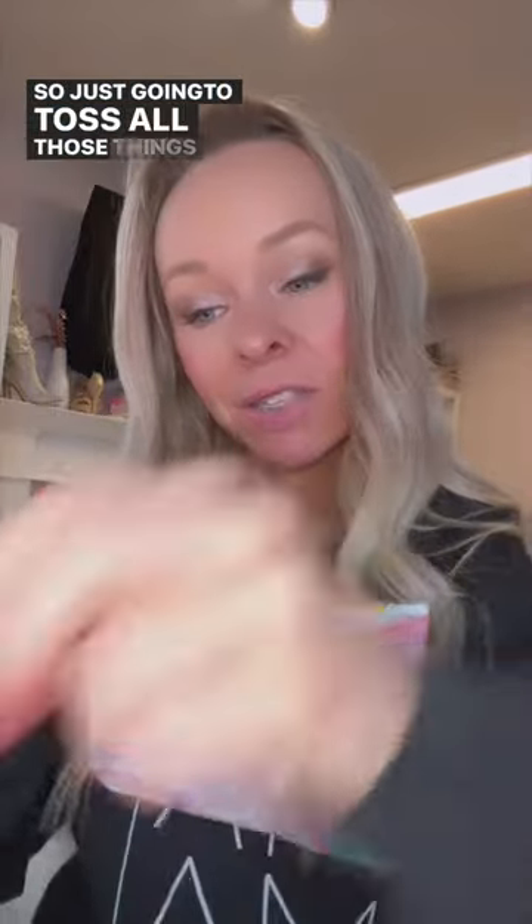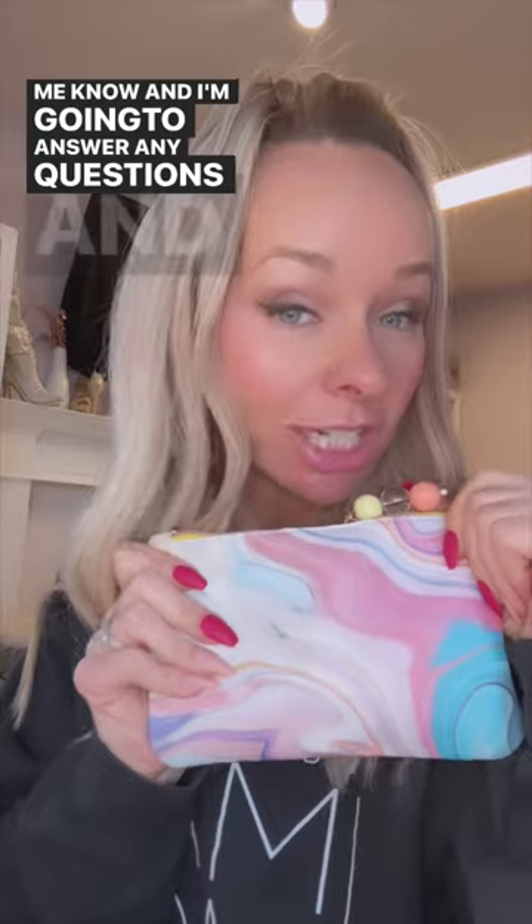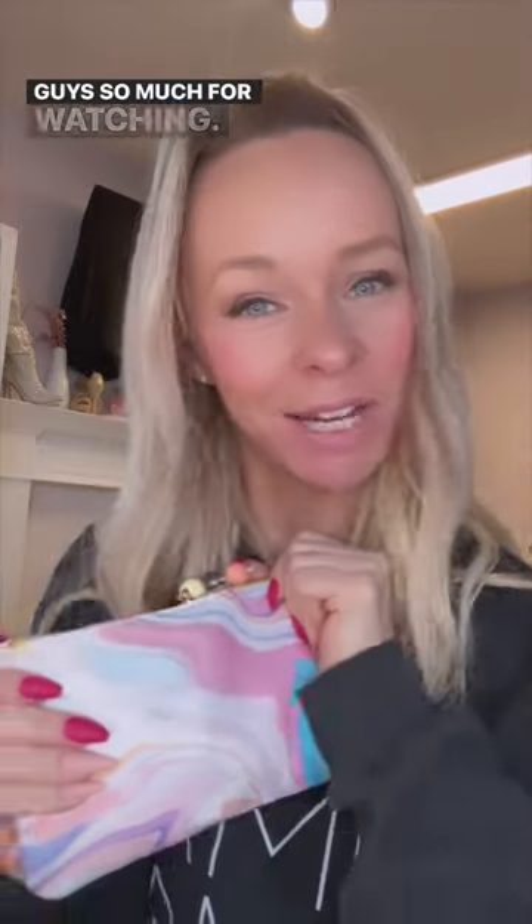That is what was in my Ipsy subscription. I'm just going to toss all those things back in there. If you guys have any questions about the subscription, Ipsy, or anything, or if you have any requests, let me know — I'm happy to answer. Thank you guys so much for watching. Bye!